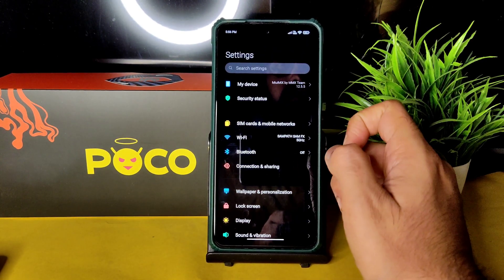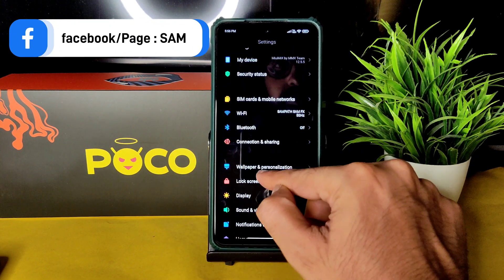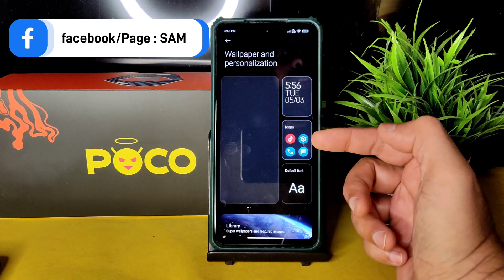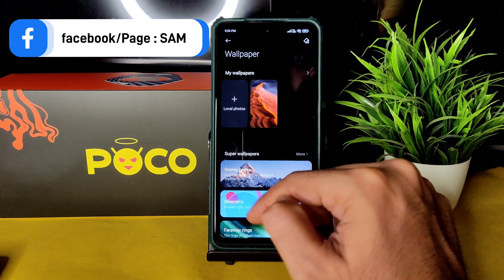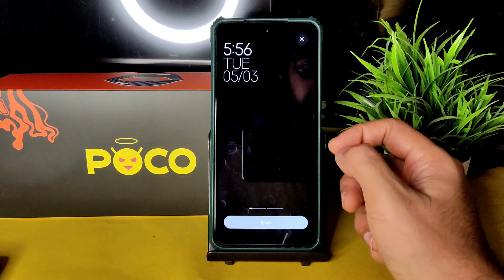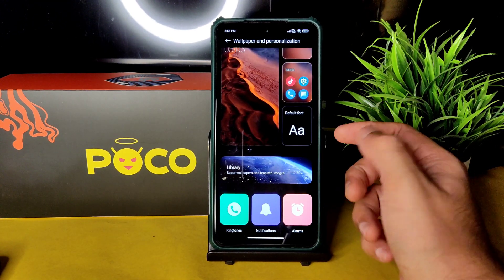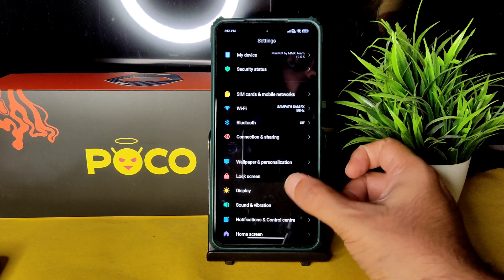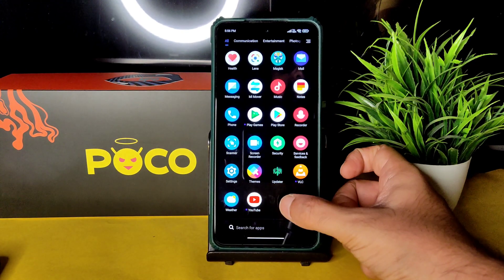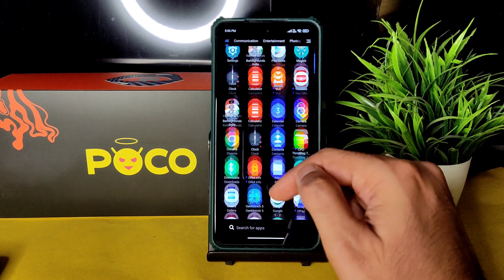Once rooted, you can add plenty of options. In the display, wallpapers, and personalization section you get live wallpapers. You can also enable Dolby Atmos support, and features like Always-On Display can be added via Magisk — that's the great benefit of rooting your smartphone.